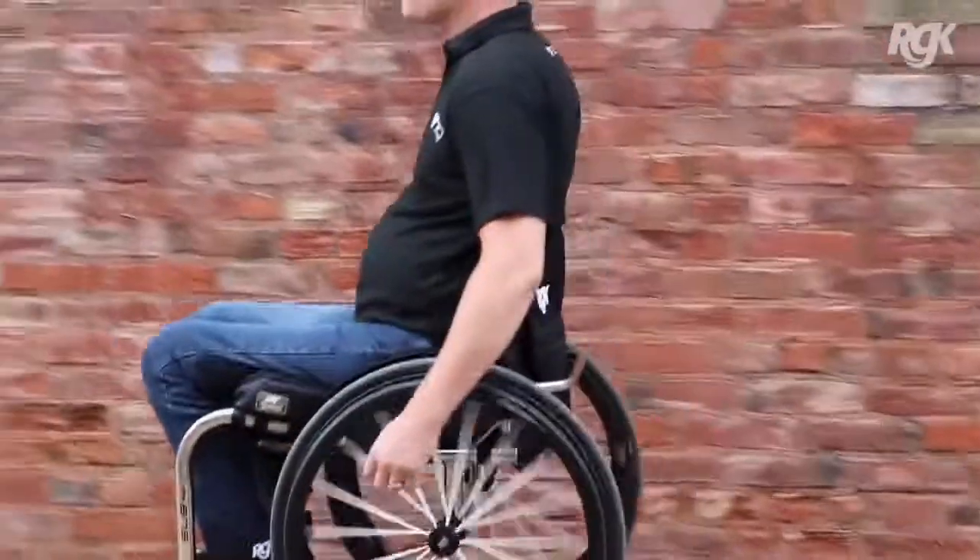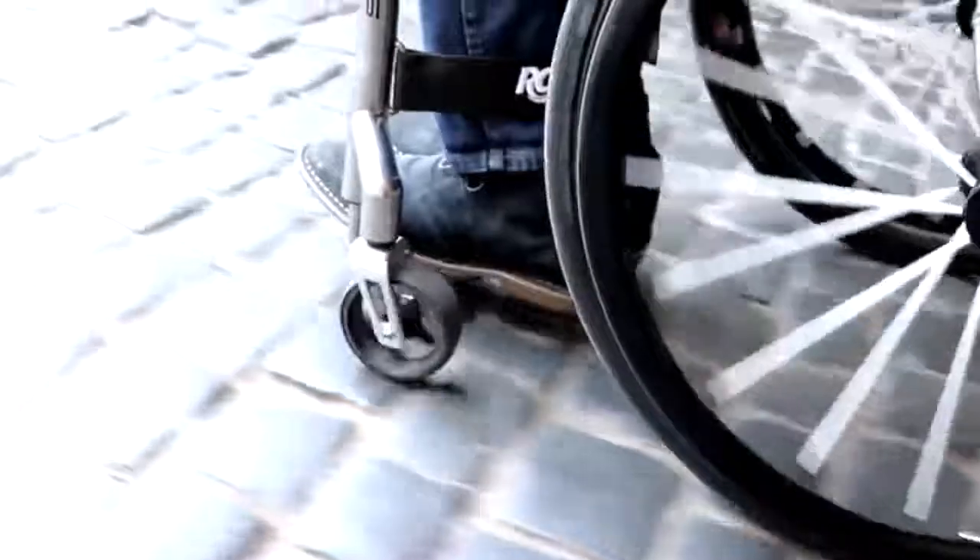Another great property of titanium is its ability to naturally flex as you're riding. It's absorbing some of the impacts coming up through your casters from the road and just softening that out, giving you a slightly more comfortable ride.